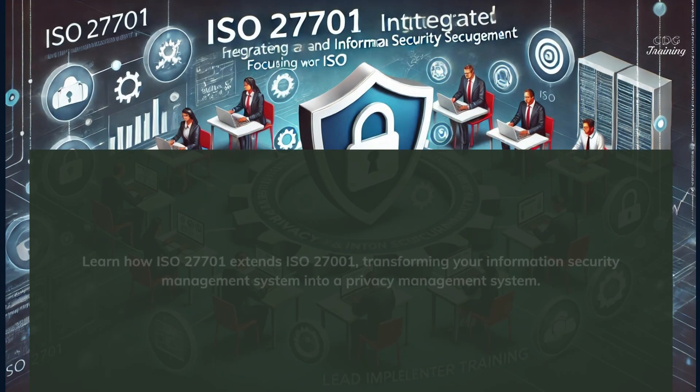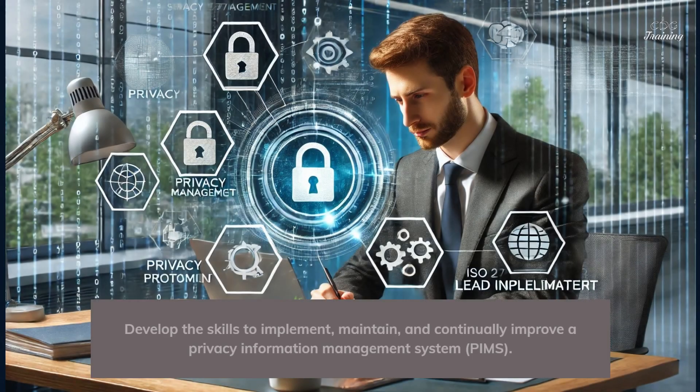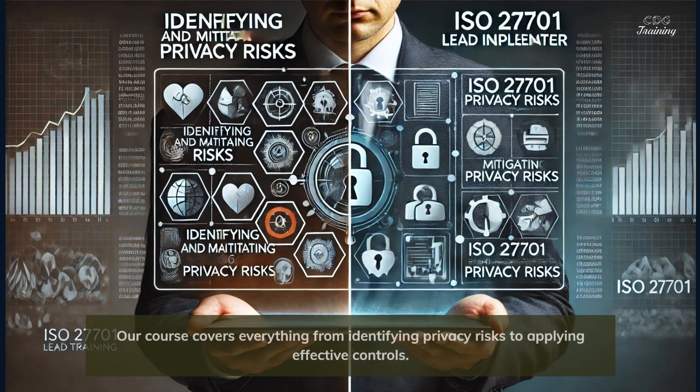Learn how ISO 27701 extends ISO 27001, transforming your information security management system into a privacy management system. Develop the skills to implement, maintain, and continually improve a Privacy Information Management System, PIMS.